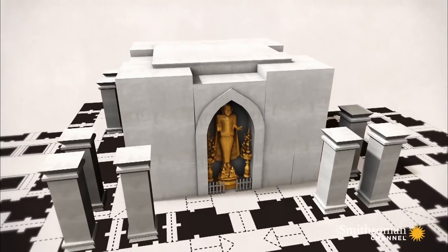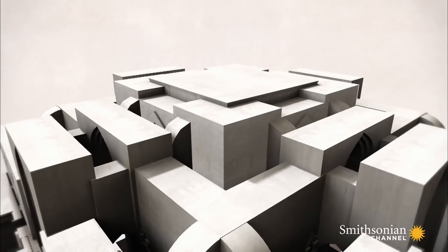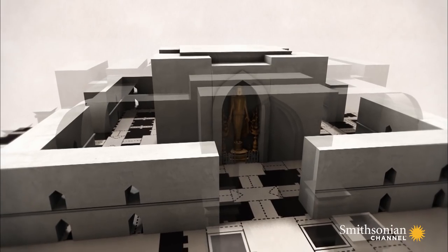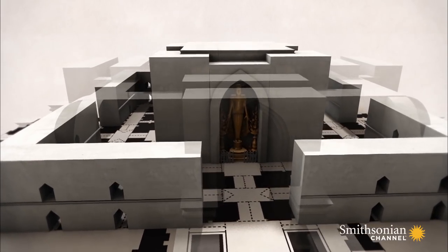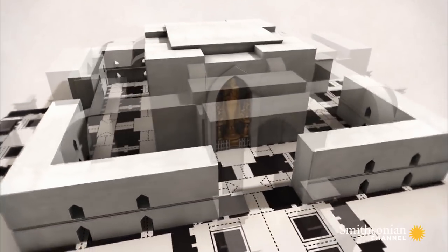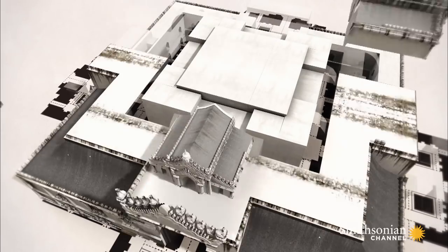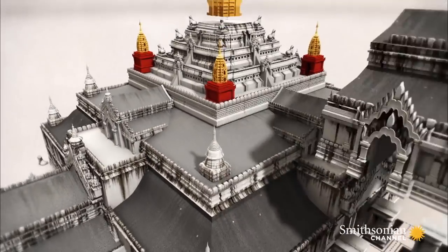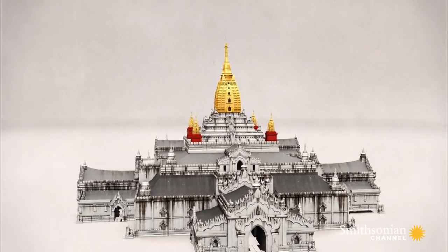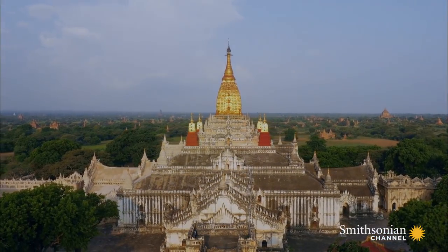Another type allowed people to enter into a cave-like room that had a Buddha statue in the center. Other Buddha statues often surrounded the central figure. The dark corridors of the interior were capped by an ornate series of rooftop tiers, usually culminating in a pinpoint peak.